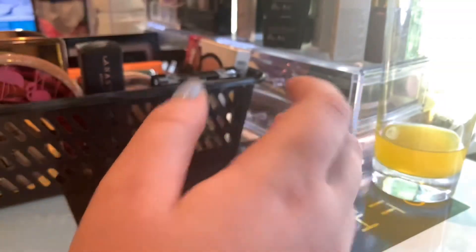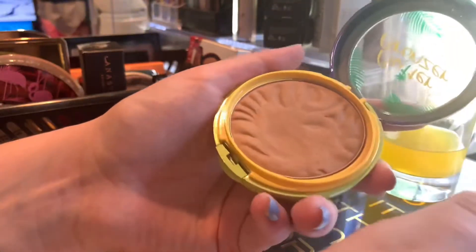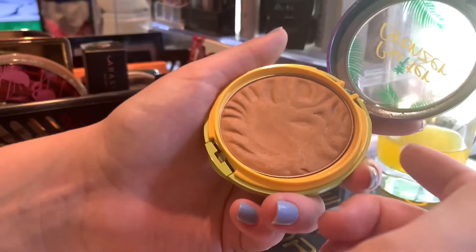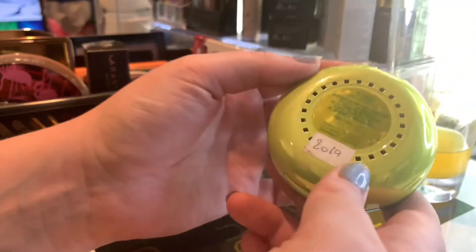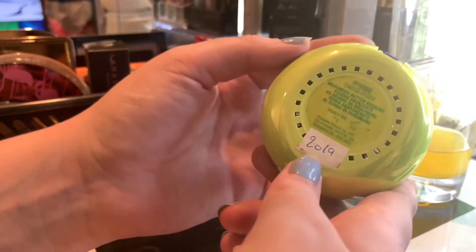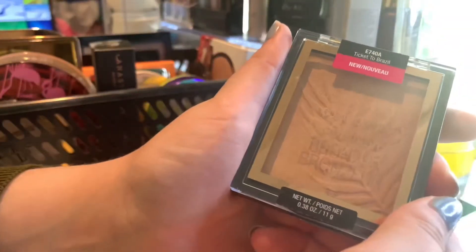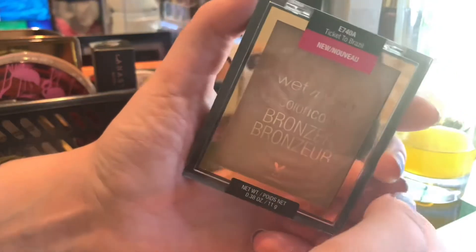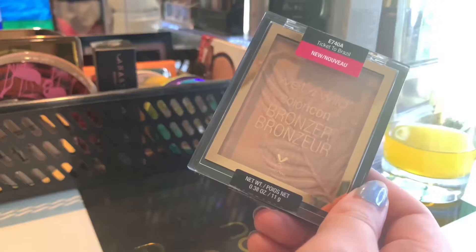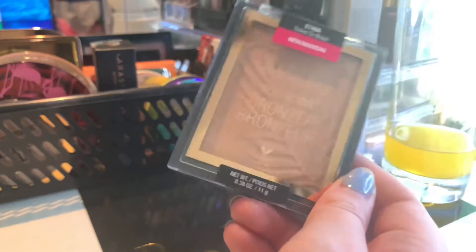Then we of course have my Physicians Formula Butter Bronzer in shade Sunkist. This is my second Butter Bronzer — I did finish one up, I think in 2019 or 2020. Then we have my Wet n Wild Color Icon Bronzer in the shade Ticket to Brazil. I do not like this shade, so I think this one will be a mixing shade for me to franken other bronzers.